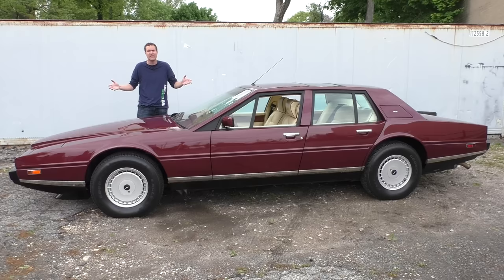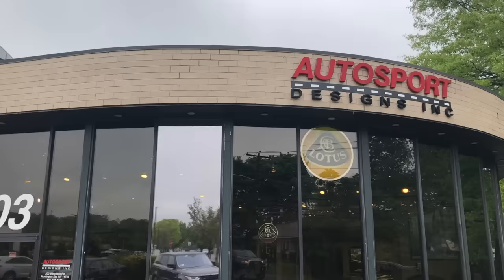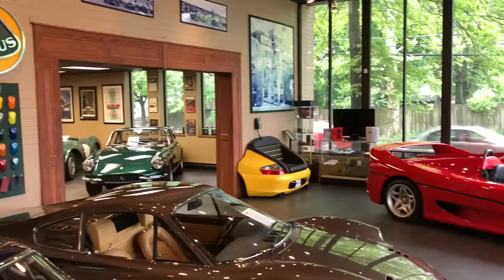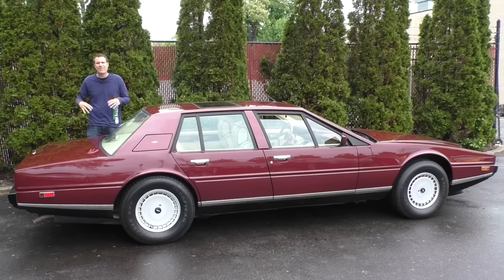Today I'm going to take you on a tour of it. I borrowed this Lagonda from Autosport Designs here on Long Island in New York. They have an incredible inventory of just about every vintage and cool exotic car you can imagine — Aston Martin DB5s, Ferraris, Bentleys. There's an F50 in the showroom right now, but when they reached out and asked what I might want to review, it was simple: the Lagonda. I want the Lagonda.